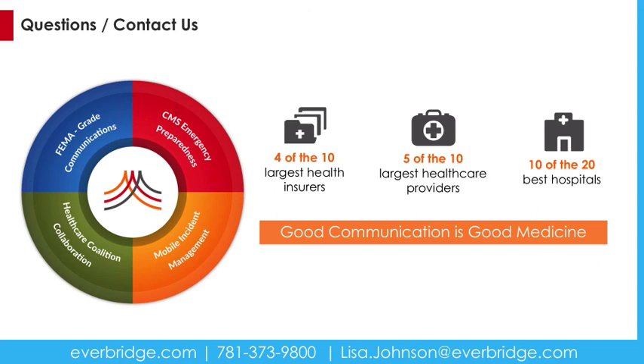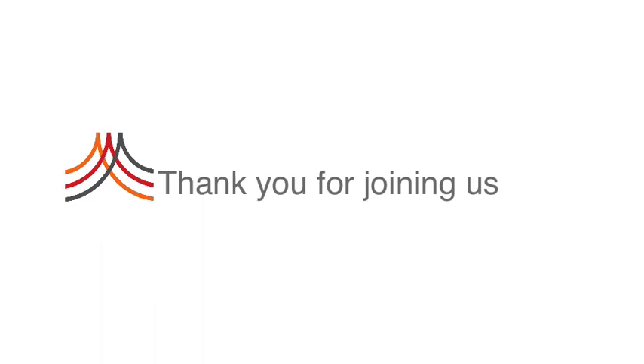Thank you very much for coming in today, Steve. It was a pleasure as always. We will be editing this video and getting it out to you in the next couple of days. Stay tuned — we do have more webinar announcements coming in the next week or so, and you will see that in your email. Thank you very much for coming today. We hope you found this information useful and applicable in your current facilities. Thank you.